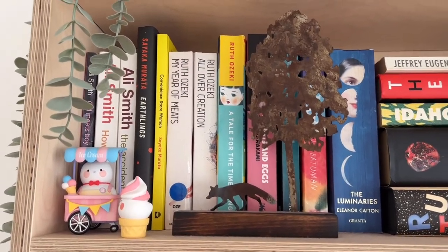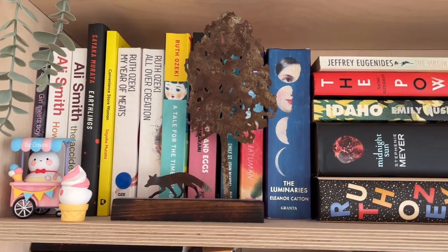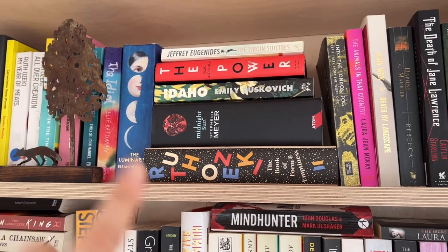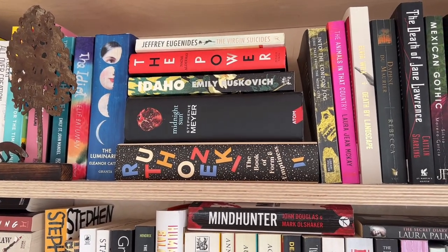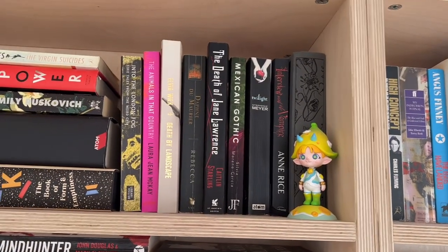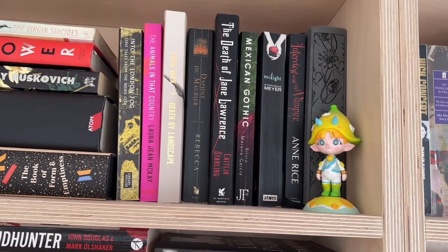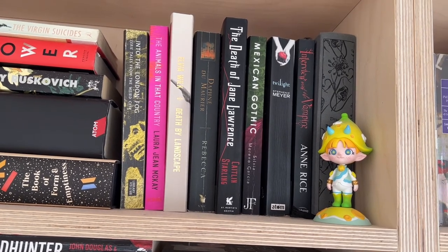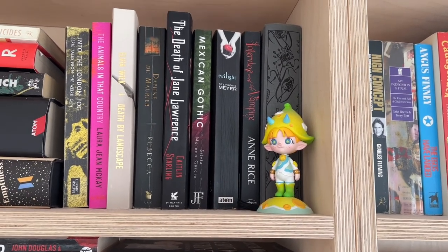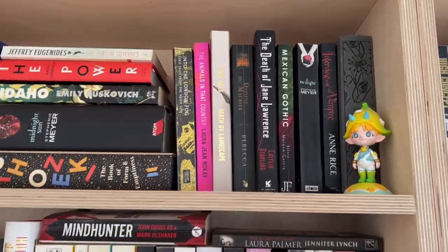Right at the top I've got what I'd call more modern female writers: Ali Smith, Sayaka Murata, Ruth Ozeki, and Elif Batuman — I'm waiting for the sequel to The Idiot, called Either/Or, to come out in paperback. Then Stephanie Meyer. This section is also more horror or weird fiction: The Death of Jane Lawrence sits really well between Rebecca and Mexican Gothic. At the end we've got Twilight, Interview with the Vampire, and Dracula — they've got to stick together.